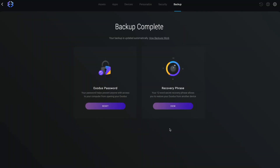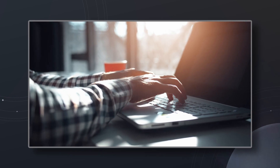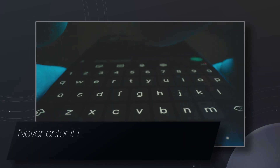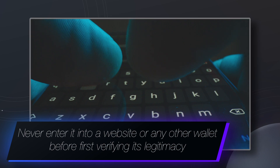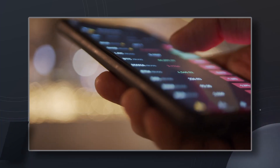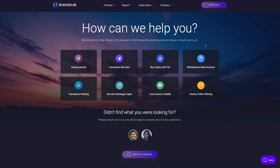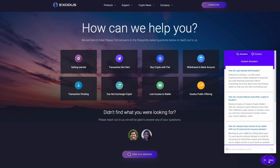If you need to use your secret recovery phrase to restore a wallet, always verify where you're using it is safe and legitimate. Never enter it into a website or any other wallet before first verifying its legitimacy. When in doubt, or if you have questions, Exodus is here to help. Send us an email at support.exodus.com, 24 hours a day, 7 days a week. For all things crypto on Web3, click on any of these videos to watch more. Thanks for watching.